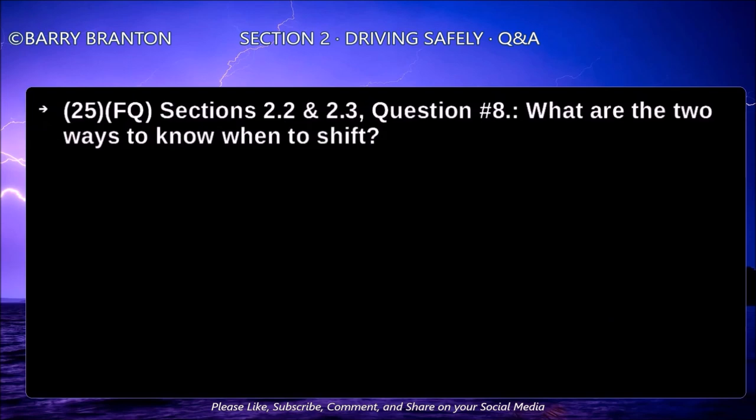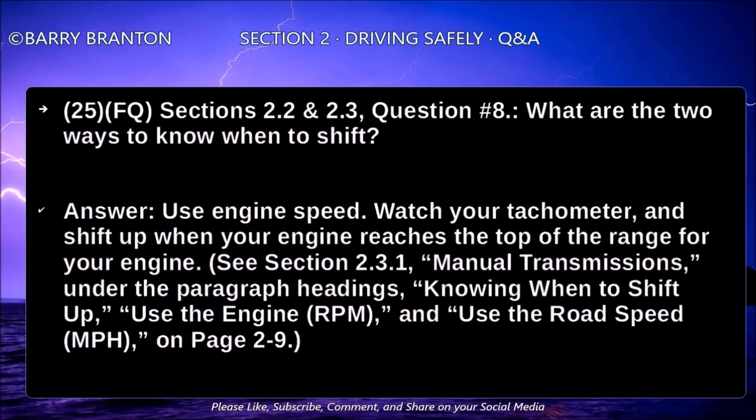What are two ways to know when to shift? Use engine speed — watch your tachometer and shift up when the engine reaches the top of the range for your engine.